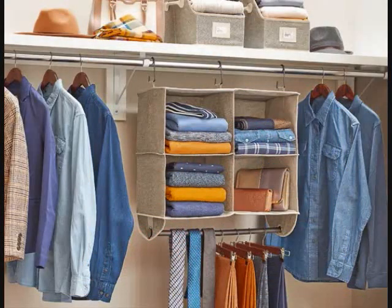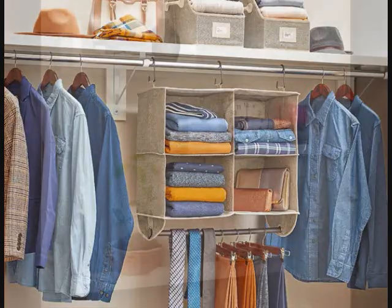9. A hanging four-shelf closet organizer that's ideal if you don't have enough shelving or drawers for all of your foldable clothing. You can even use the cubbies for easy access to bags, hats or other accessories.